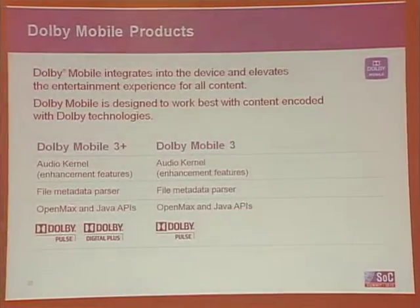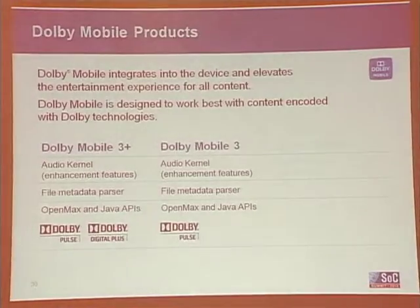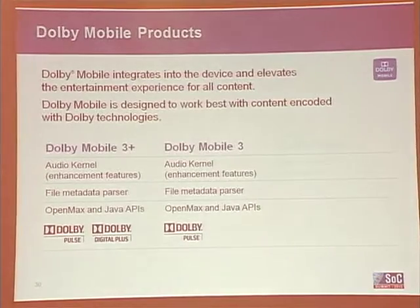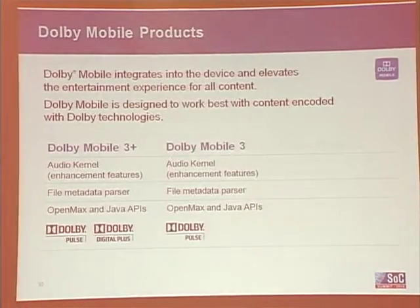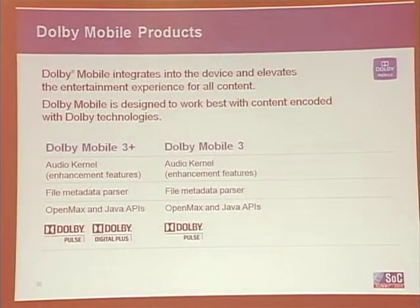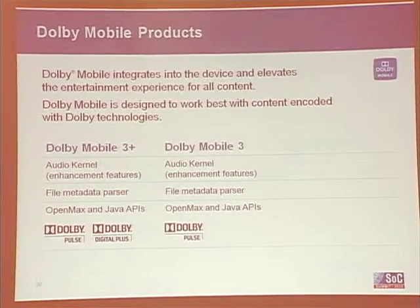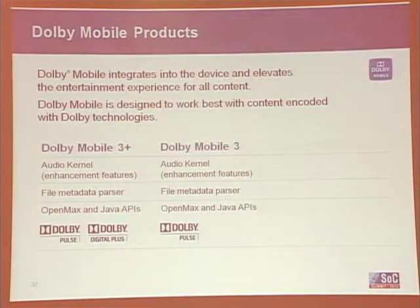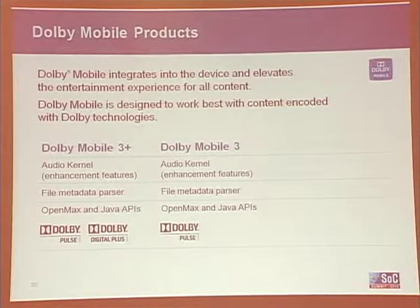Things like container support — we offer those features to make sure they are very robust. We add decoder support in Dolby Mobile 3, which is Dolby Pulse, and then Dolby Mobile 3+ includes Dolby Pulse and Dolby Digital Plus. We see the phone becoming more of an HD device, so Dolby Digital Plus is very important.